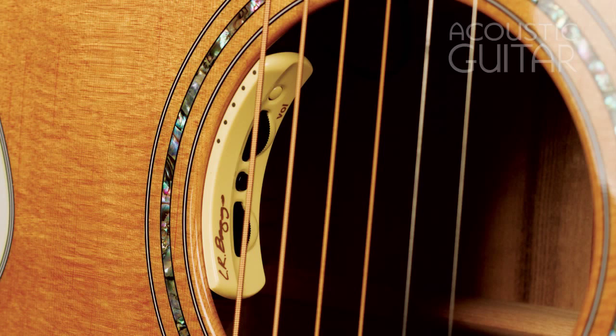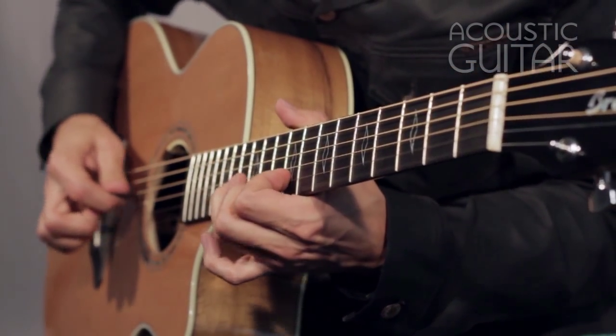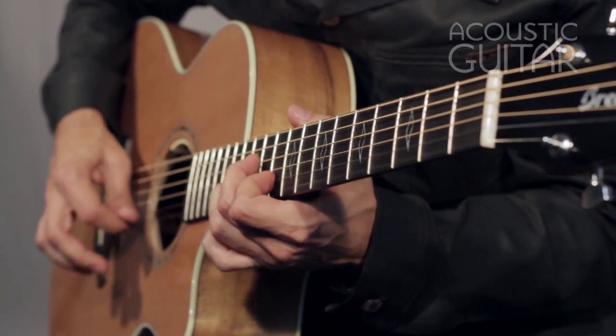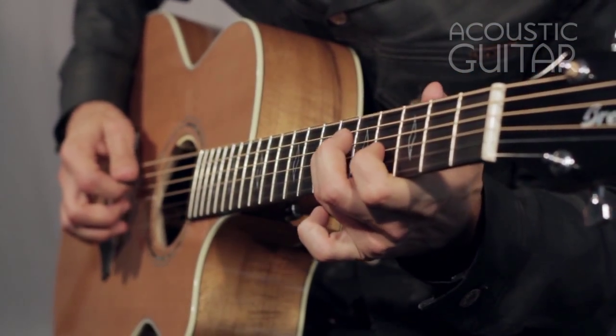The Legacy Auditorium comes with an L.R. Baggs Anthem True Mic electronic system. This is a tiny microphone mounted just above the surface of the bridge plate so that it functions as if it were positioned outside of the guitar, working in tandem with a traditional undersaddle pickup that bolsters the low end of the sound.